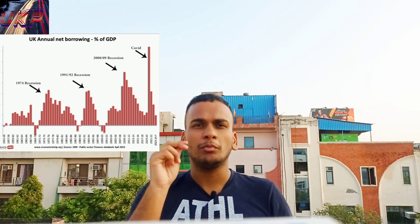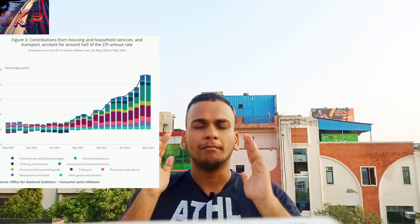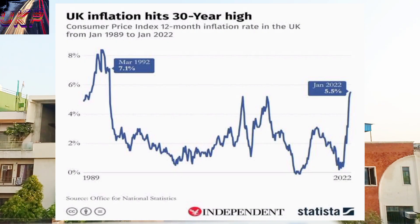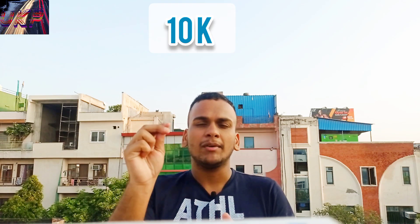The government also decided that they will be spending more money, which will actually affect the fiscal deficit. Already the consumer price inflation has passed the 10% margin, and that is considered one of the worst situations when consumer price inflation passes 10% and inflation is continuously rising.